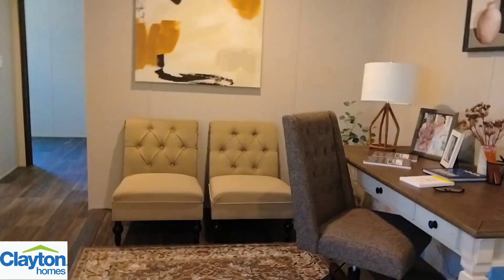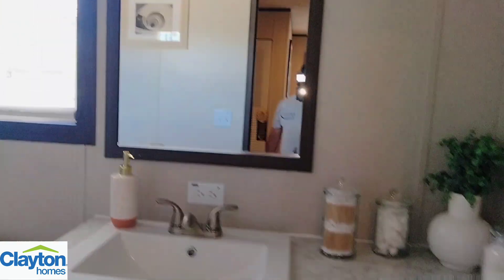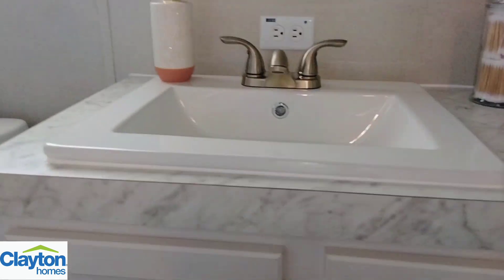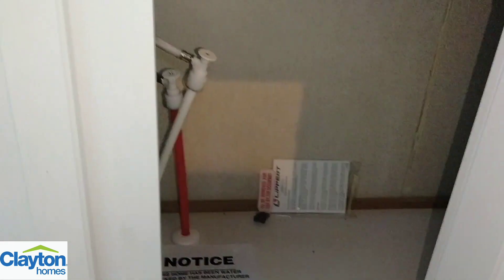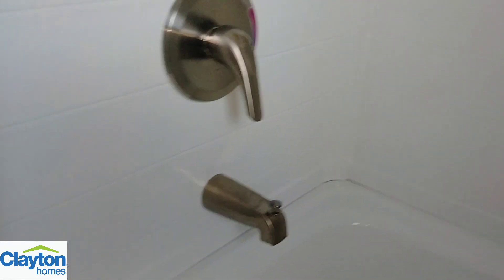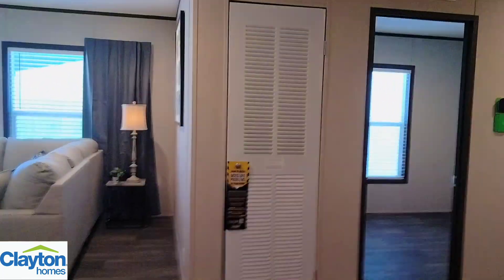Step out of that room back into the flex area, and you have your guest bathroom right here. Framed-in mirror, porcelain square sink, and plenty of cabinet space underneath. Got your toilet and your tub-and-shower combo right here. It's a two-piece tub and shower combo, but it's pretty nice. And there's your air handler right there as well.